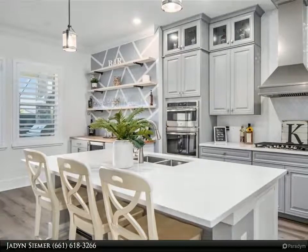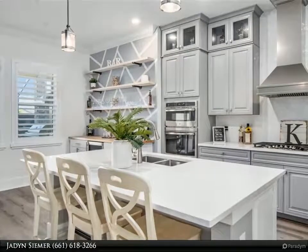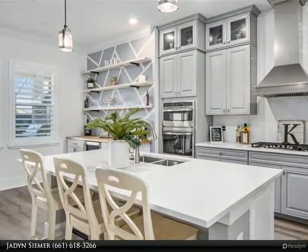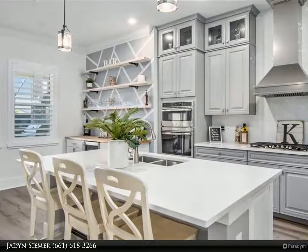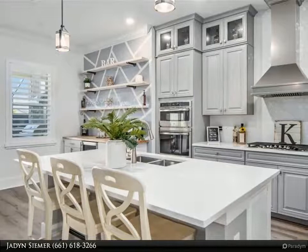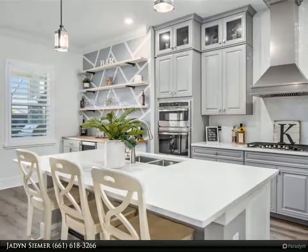A custom built-in dry bar creates the ultimate entertainment space. Elegantly lit glass-faced upper cabinets in the kitchen, Wi-Fi compatible outlets, lights, and switches, and a built-in security system — what more could you ask for?